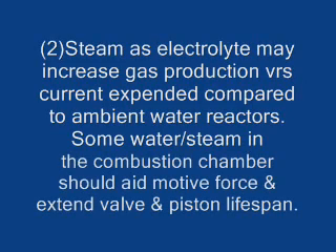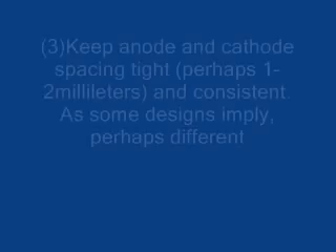Number two: steam as electrolyte may also increase gas production versus current expended, compared to ambient water reactors. Some water steam in the combustion chamber should aid motive force and extend valve and piston lifespans.